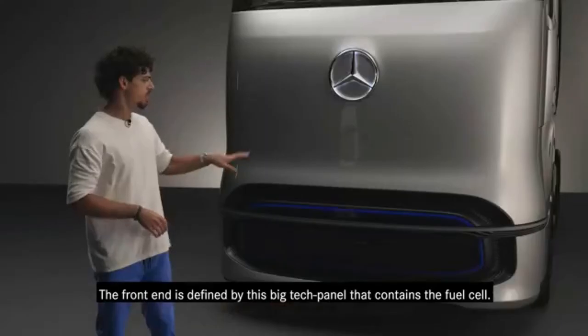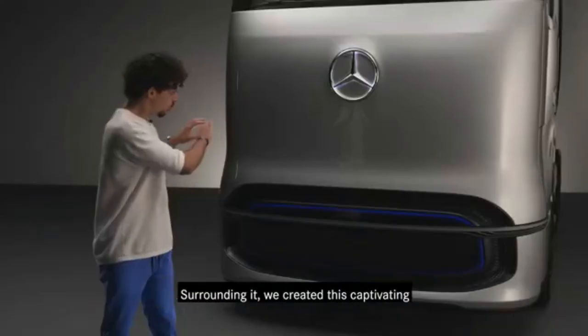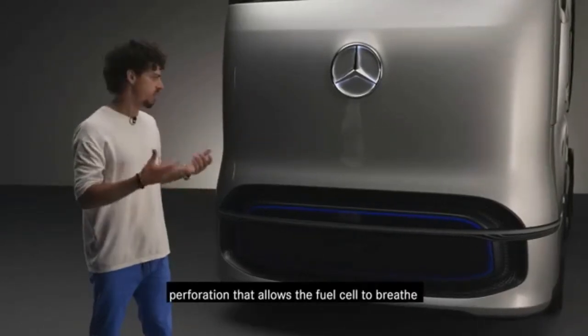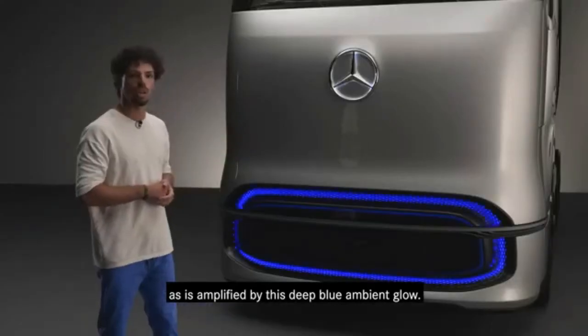The front end is defined by this big tech panel that contains the fuel cell. Surrounding it, we created this captivating perforation that allows the fuel cell to breathe, as is amplified by this deep blue ambient glow.